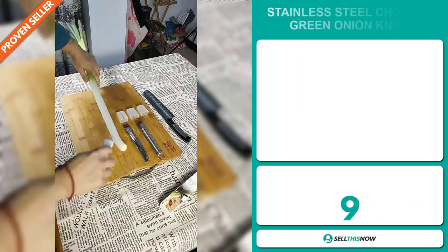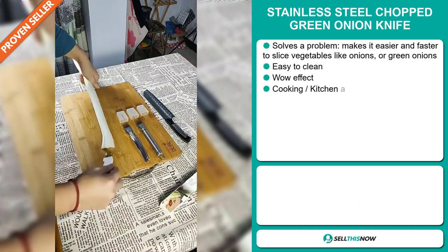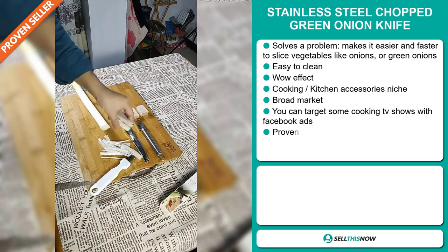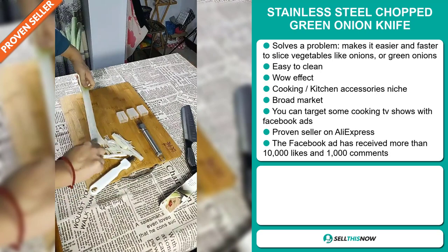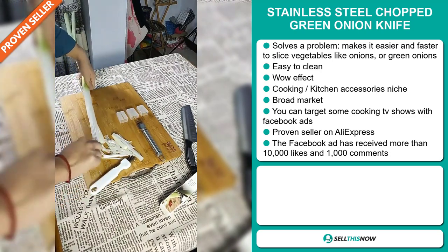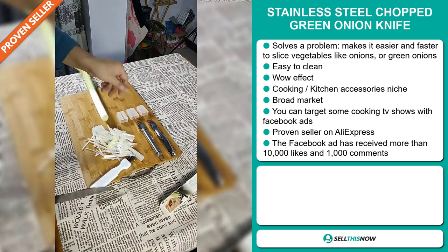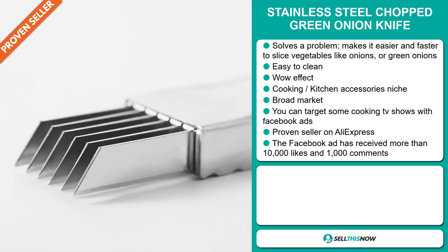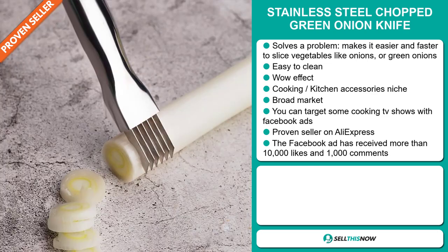Our next product is the stainless steel chopped green onion knife. Now this is a problem solver — it makes it easier and faster to slice vegetables like onions or green onions. It's easy to clean and definitely has that wow effect. It falls under the cooking and kitchen accessory niche market. We also think this item has a broad market base, and you can target cooking TV shows via Facebook ads. It's a proven seller on AliExpress with many, many orders.